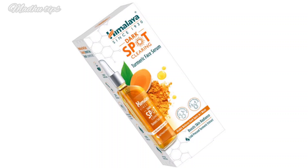Hi friends, welcome to Madhu Dibs. Today we will see an amazing product on our channel. We will see the Himalaya Dark Spot Clearing Turmeric Face Serum. This is a skincare product.